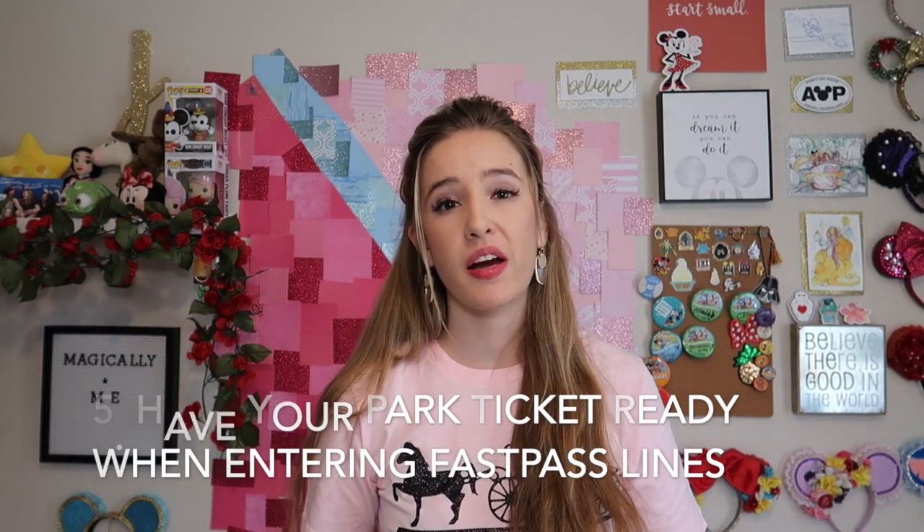One of the last tips I have is to screenshot your park ticket on your phone, or have your park ticket available as soon as you walk up to the FastPass line scanner. It's one of my biggest pet peeves when people walk up to the scanner and look really confused. It causes a huge backup in the FastPass line. For the sake of your battery, it's nice to screenshot your park ticket in your photos rather than opening the app with phone service and draining your battery. Or just have your paper ticket or annual pass with you. Have it ready so you can quickly scan it and keep the FastPass line moving smoothly.